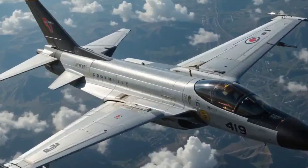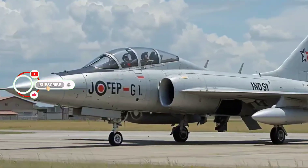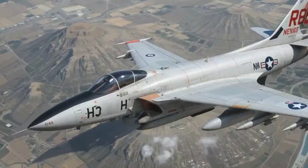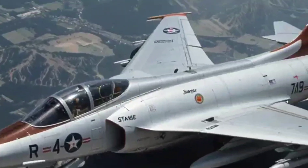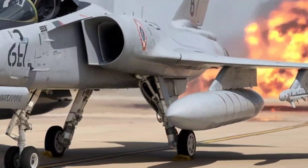In the shadow of the Cold War, when tensions were high and threats could come at any moment, one jet stood as America's silent guardian, ready to strike day or night. Meet the Northrop F-89 Scorpion — a jet designed to hunt Soviet bombers and protect the skies. But what made this interceptor so special? Let's dive in and explore the beast that patrolled the heavens.